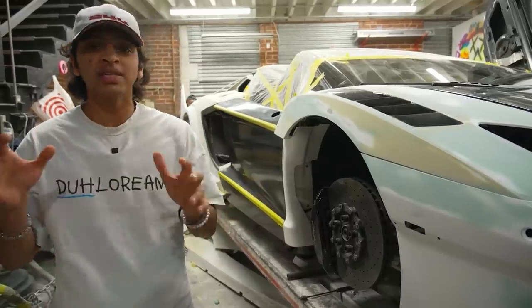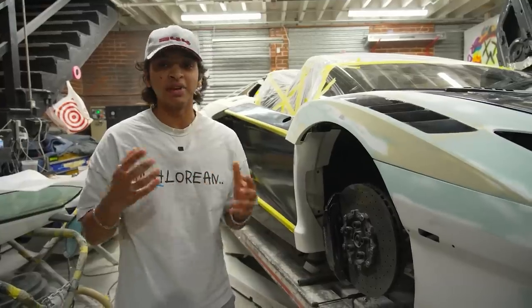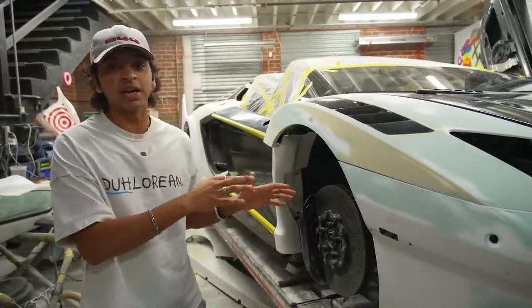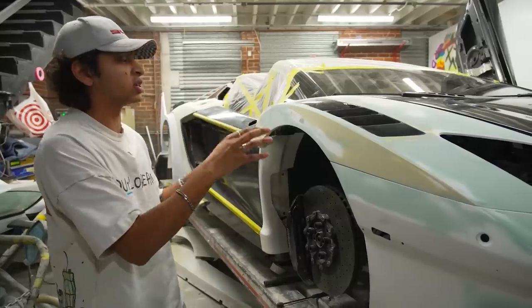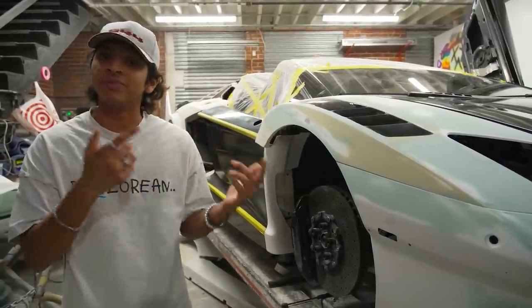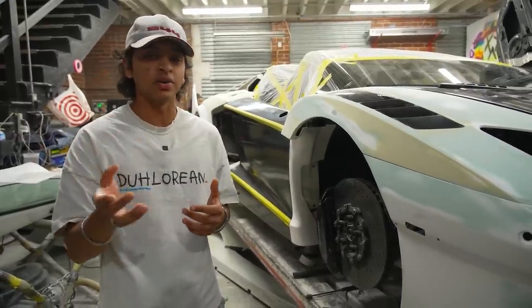If you want to see more of this car we also have a gated manual straight-pipe Lamborghini Murciélago — go check out my channel at Arguini, that's A-R-G-U-I-N-I. And if you want to see a render of what this car is going to look like as well as what it looked like before with all the graffiti on it, go check out my Instagram, that's Arguini underscore.